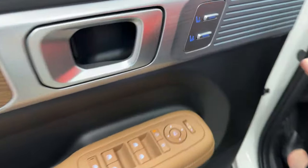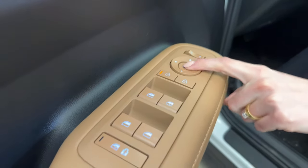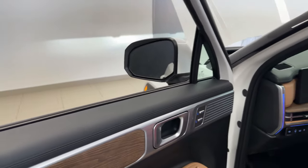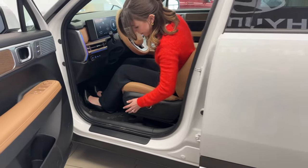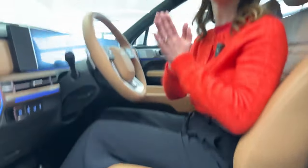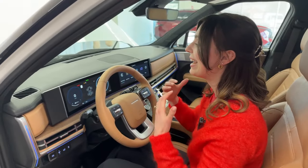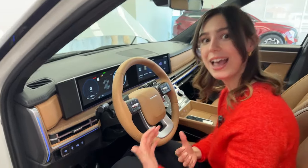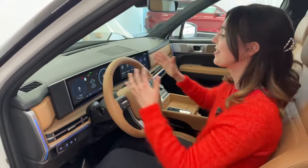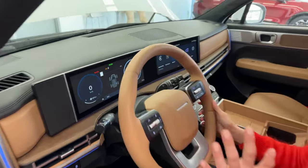For key features: we have memory seats and nice flush door handles. Mirror controls are power folding and power adjustable, and they will save with your seat settings via the memory seats. You've got standard ten-way power seat adjustment — six-way for the seat itself plus four-way lumbar support — and six-way for the passenger. The steering wheel is leather-wrapped, heated, and honestly one of the most comfortable steering wheels I've held.